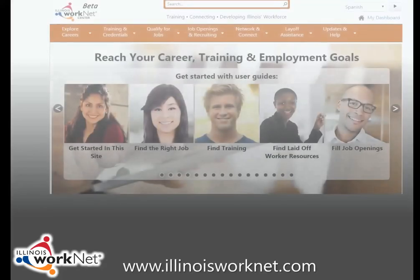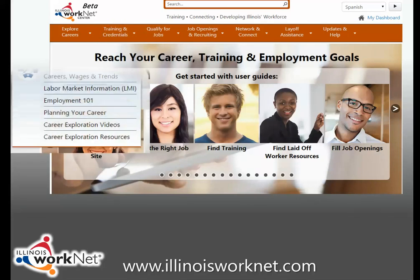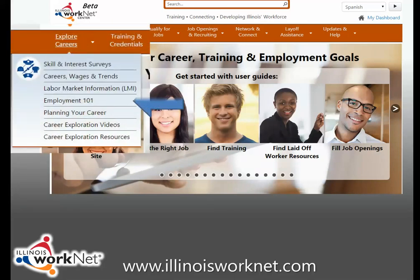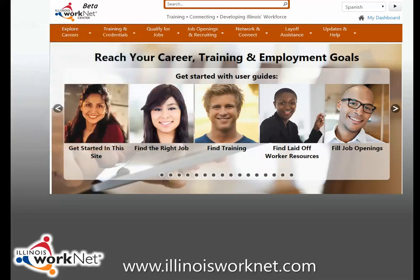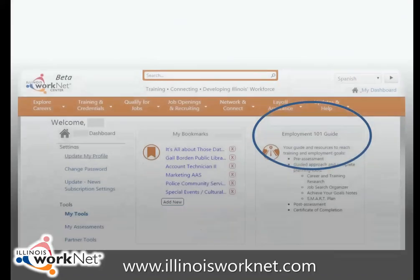Visit IllinoisWorkNet.com for more information, tools, and worksheets to help you identify career goals and make plans to help you achieve them. Go to www.IllinoisWorkNet.com, find the menu, select Explore Careers, then select Employment 101, or access the tool from your dashboard after registering for your own free Illinois WorkNet account.